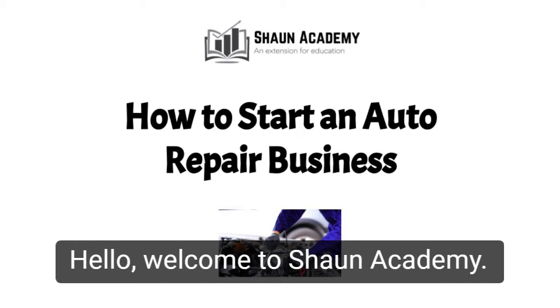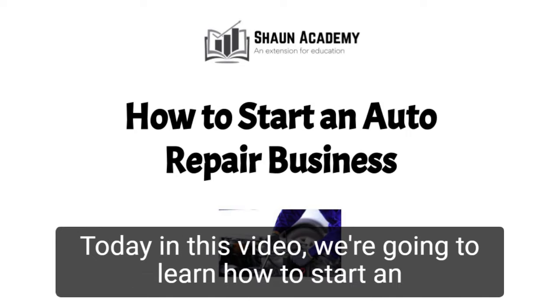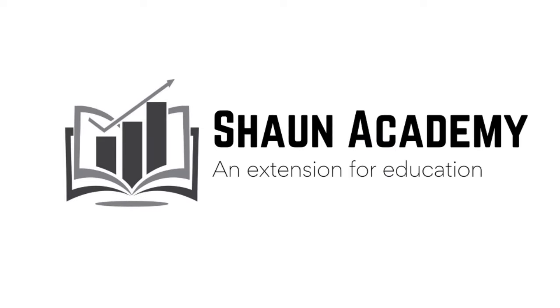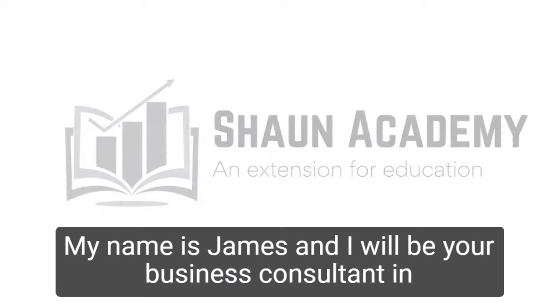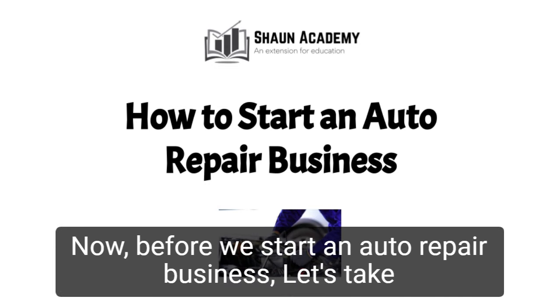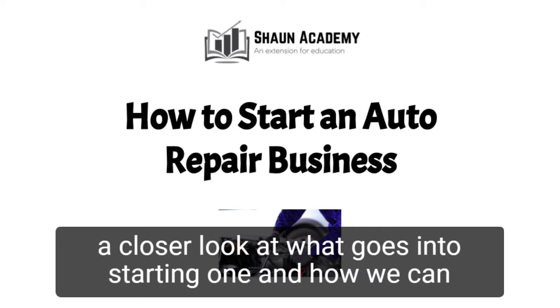Hello! Welcome to Shawn Academy. Today in this video we're going to learn how to start an auto repair business. My name is James and I will be your business consultant in this video. Before we start, let's take a closer look at what goes into starting one and how we can make yours profitable.